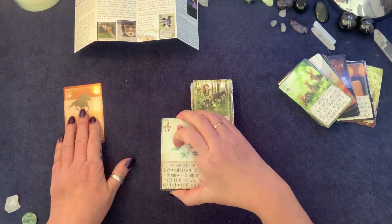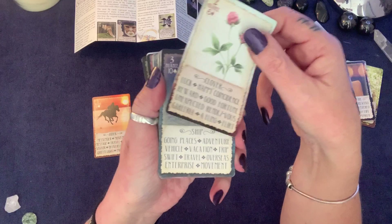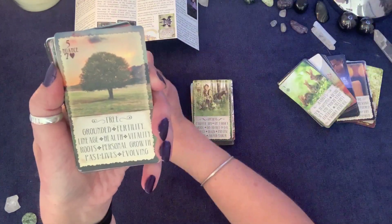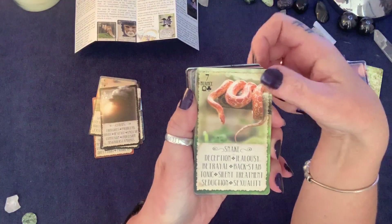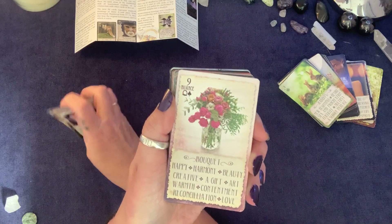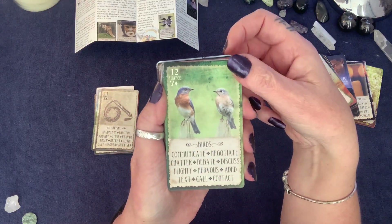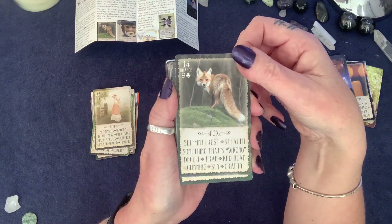I'll swing through the first 36 quickly. We've got: Clover, The Ship, The House — and I love the pictures she's picked because it's not just boring cookie-cutter images — The Tree, Clouds, Snake, A Coffin — for those who know Lenormand you'll recognise these — Bouquet, Scythe, The Whip, The Birds. That bird card is so beautiful.